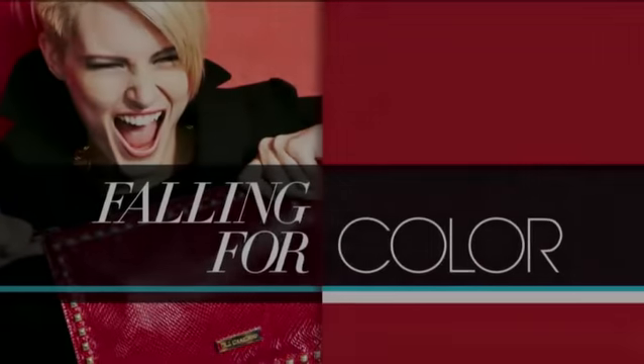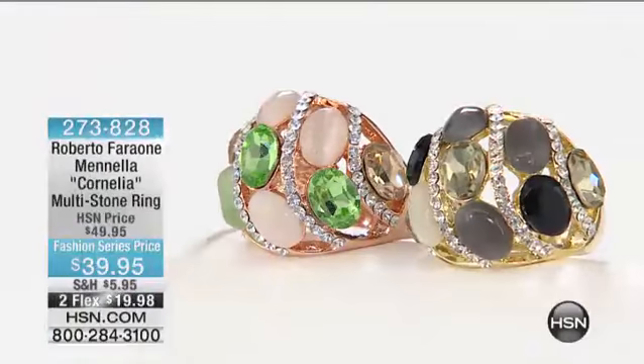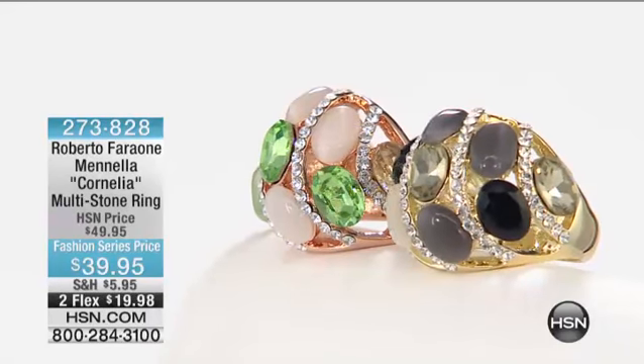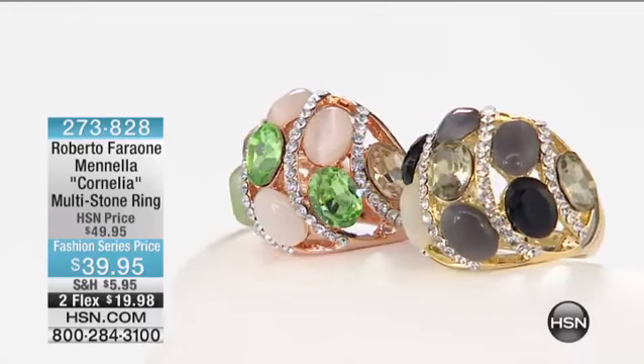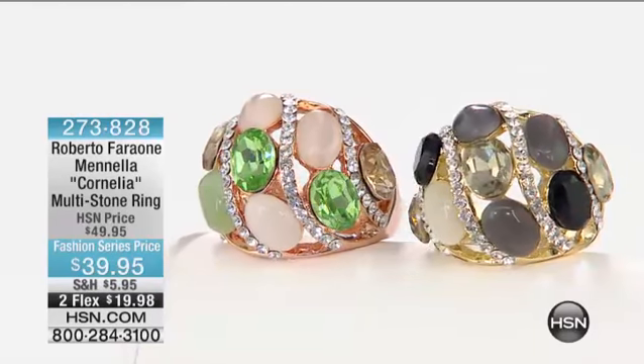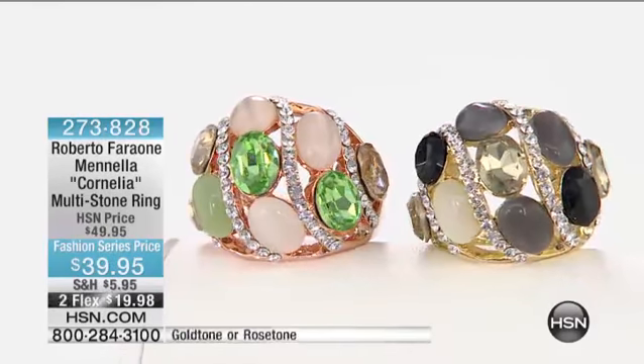I wore that boot yesterday. Love the boot. For me, a tall boot is my go-to fall. I wear it every day. Imagine the boot with all the leather stuff — the leather necklace or the leather bracelet. That's it. I say yes, and you're going to say yes to this one.